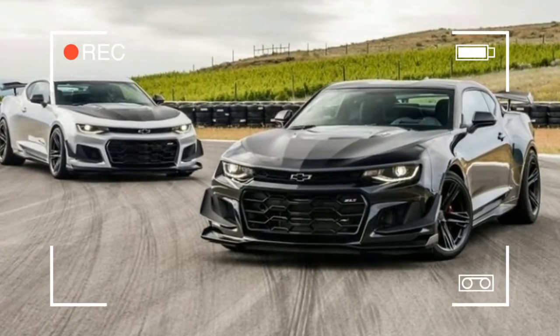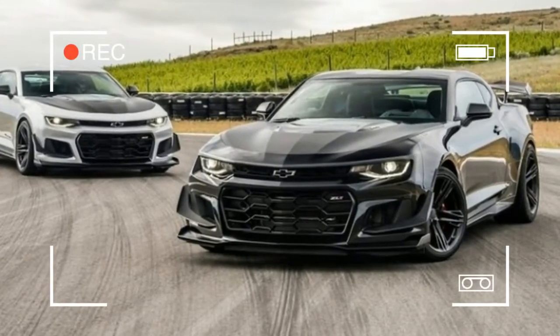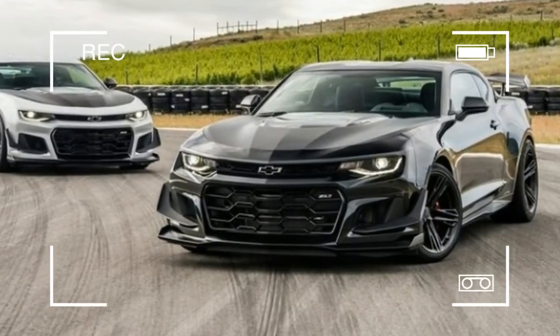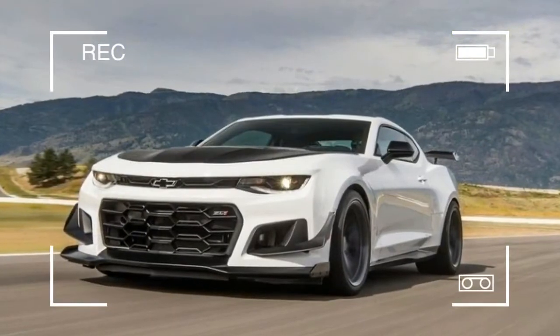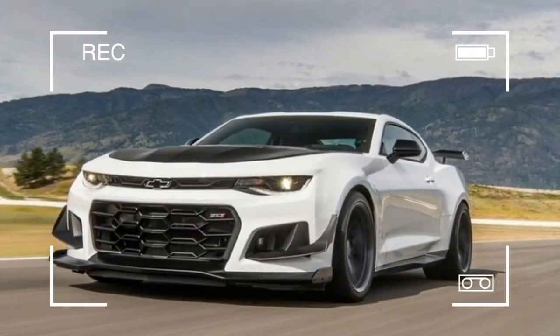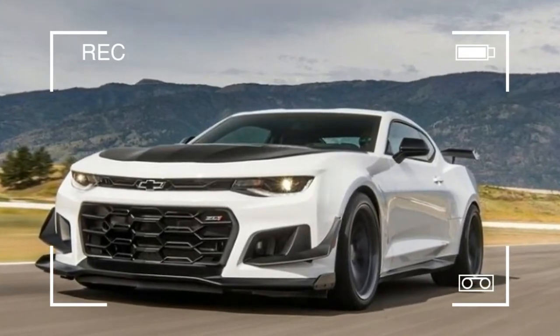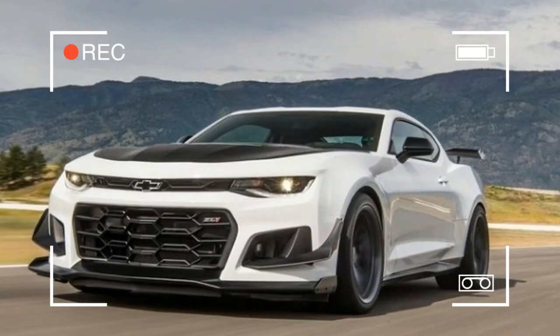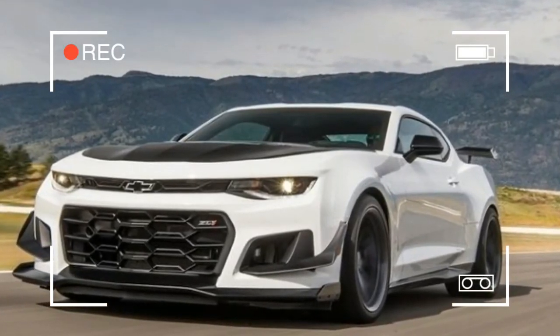To say nothing of fellow General Motors brand Cadillac and its immensely talented V-models. Now comes this particular Camaro, one that combines two of those acronyms but wears an invoice price that doesn't seem adequate to cover the sum of its parts. The 2018 Camaro ZL1 1LE stretches the performance envelope like a cruise missile wearing a 49-cent stamp.